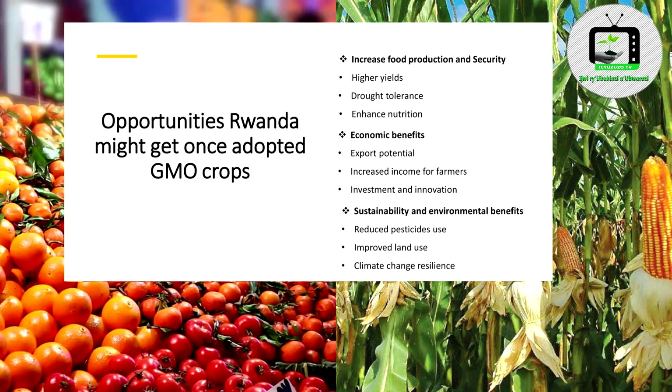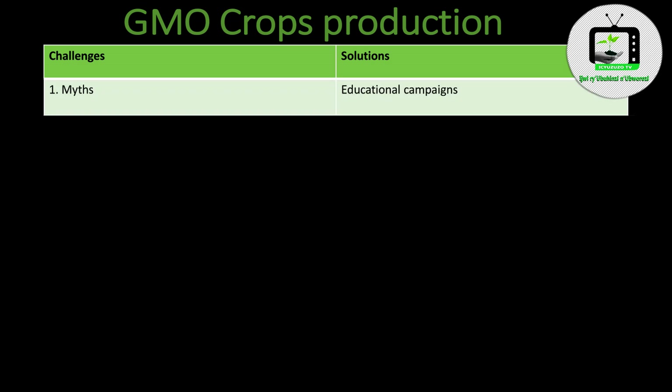Number 3: Sustainability and environmental benefits — meaning reduced pesticide use, improved land use, and climate change resilience. GMO crop production can also come with challenges.